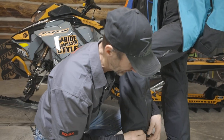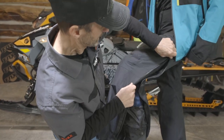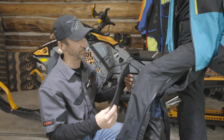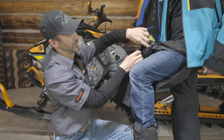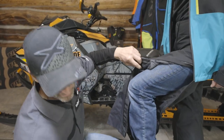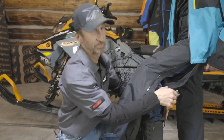It has padded knees — I'm just going to unzip this. I've previously removed the pads because I prefer to wear knee braces, but there's a little pocket on the inside of the front where you can insert the knee pad, and it offers you really pretty good protection.